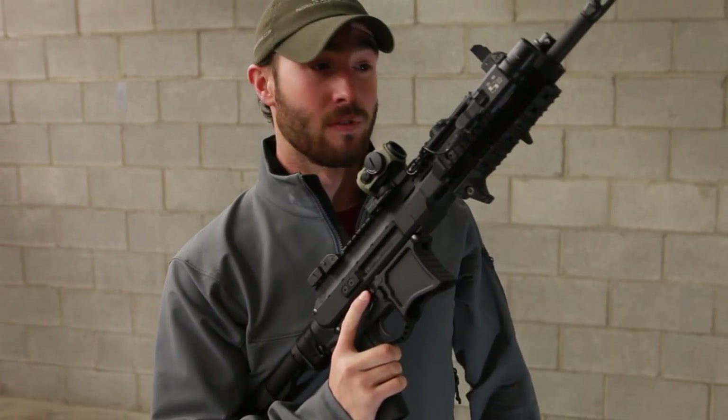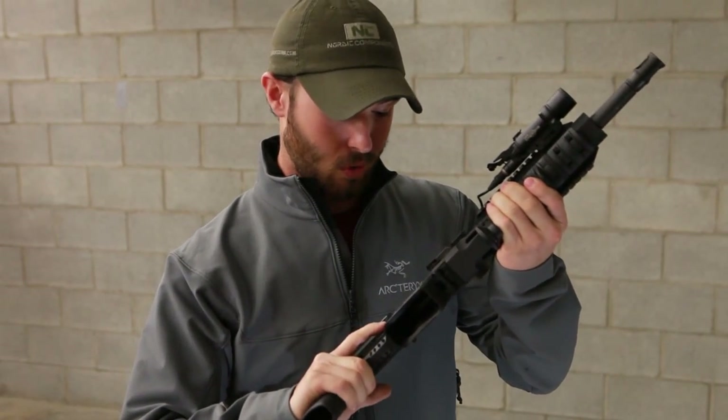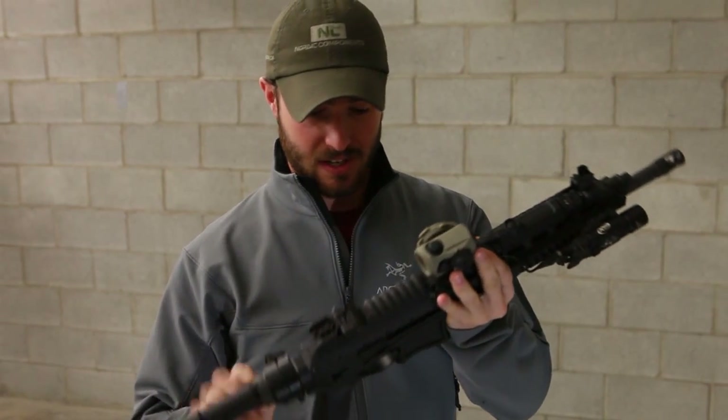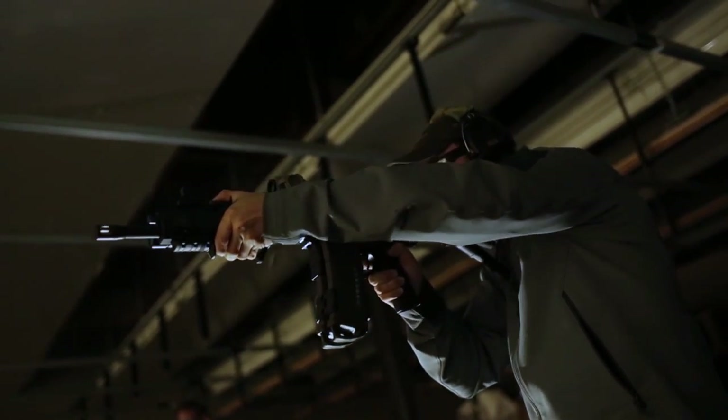I'm telling you, this gun doesn't move. I mean, I shoot a lot. And this is probably one of the most controllable guns I've shot in a long, long time. Which is surprising because I'm being told it's a piston gun. And like I said, I've got no real experience on this gun at all and just picked it up.